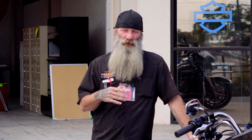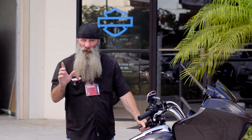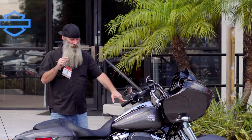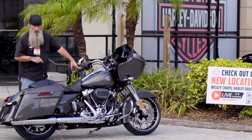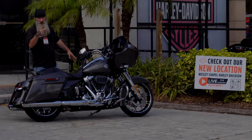So that's the 2023 Road Glide Special in the new color Gray Haze for 2023. Come check it out here in person on Dale Mabry Highway — only for this month, because at the end of the month we'll be in Wesley Chapel and we look forward to seeing you there. You can also check it out online 24/7 at HDFlorida.com. Come check it out here at Tampa or in a couple of weeks up in Wesley Chapel. Come in and check out your boy Ghost. Peace.